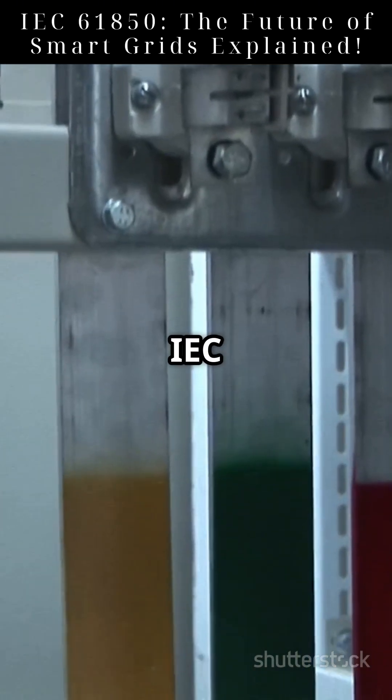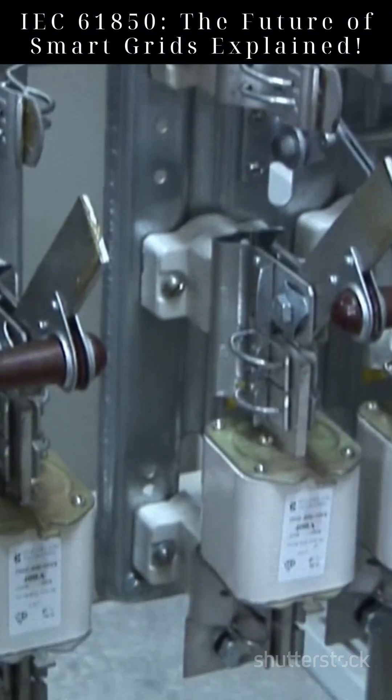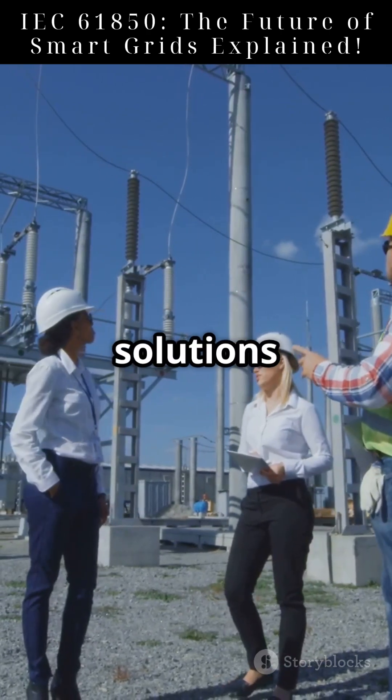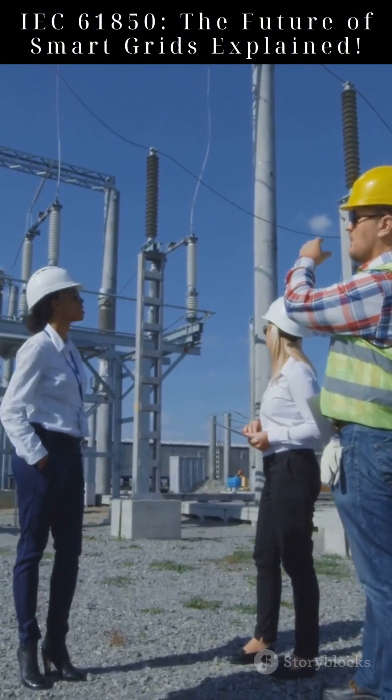Schneider Electric leverages IEC 61850 for automation, integrating renewables into grids. They developed solutions that ensure interoperability between different vendors' equipment. Their IEC 61850 solutions optimize energy flow, reducing carbon footprints worldwide.